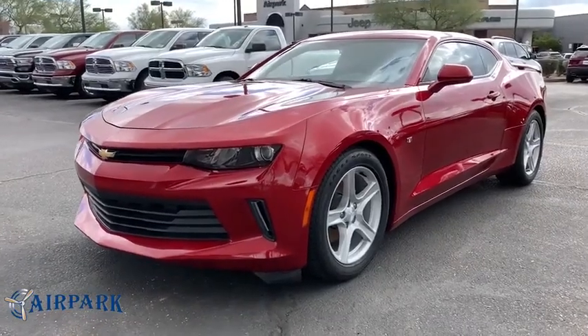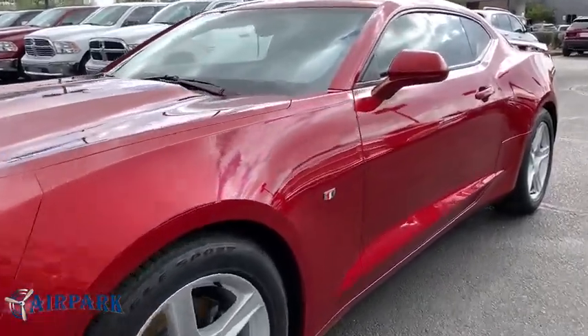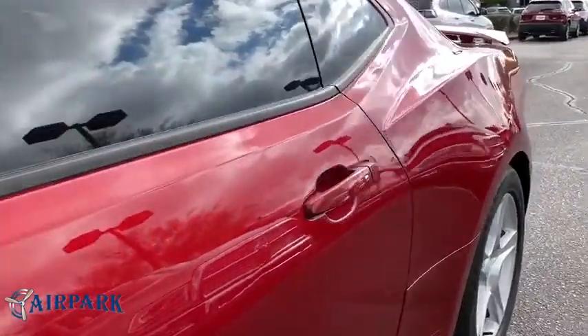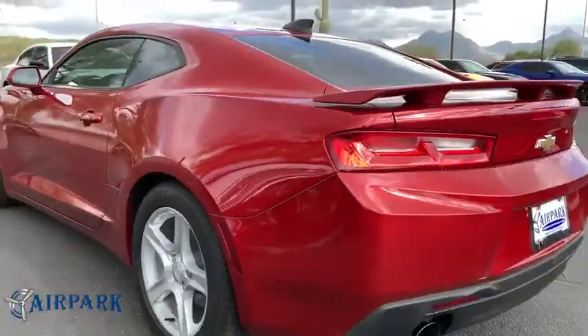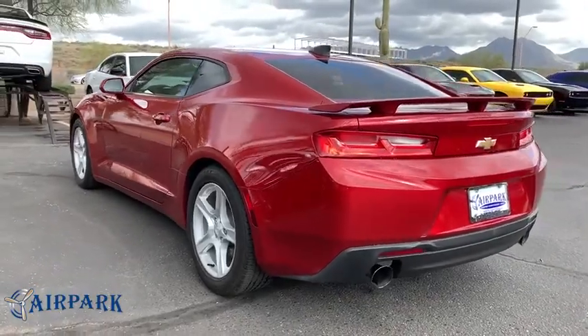The 2017 Chevrolet Camaro. Camaro was developed to be 21st century on every level, from its awe-inspiring design, to its outstanding performance, to its impressive efficiency.